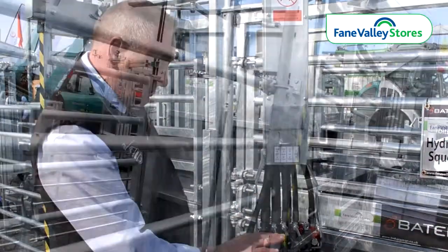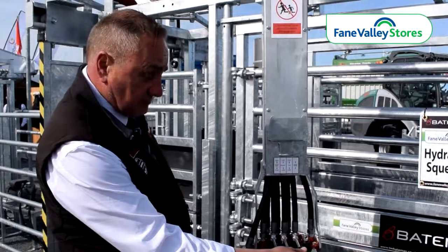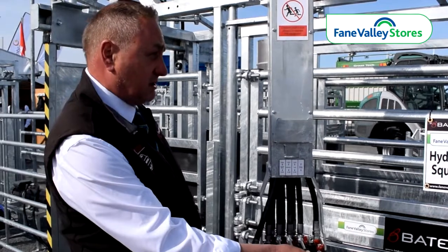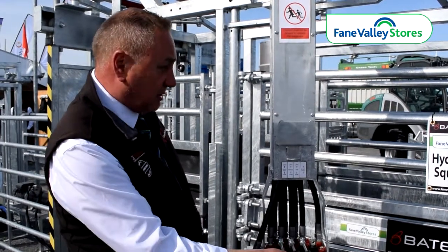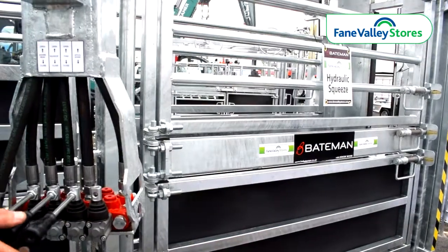We have the rear gate which is closed once the animal has entered. We have the sliding neck yoke and the centre one is the squeeze facility itself which keeps the animals very calm.